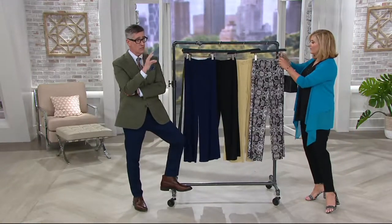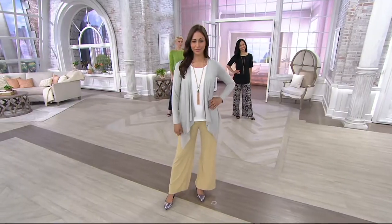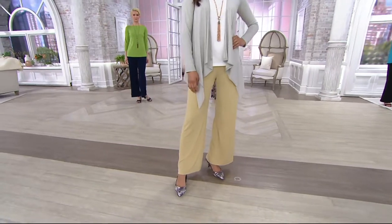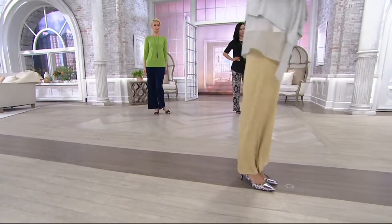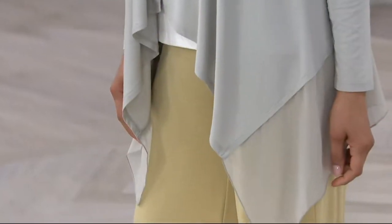Looking at the girls, we're all looking pulled together and stylish, but number one, looking comfortable. This is like not a hold-your-tummy-in pant — this is relax and look like a million bucks. Love the shoe, Deanna. Love the outfit, head to toe. That's really fun and year-round.